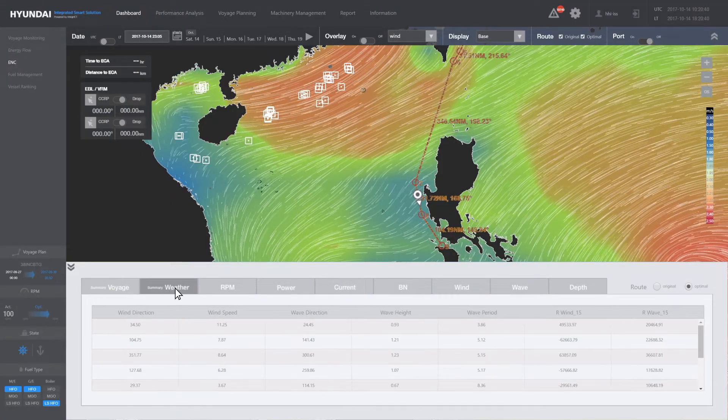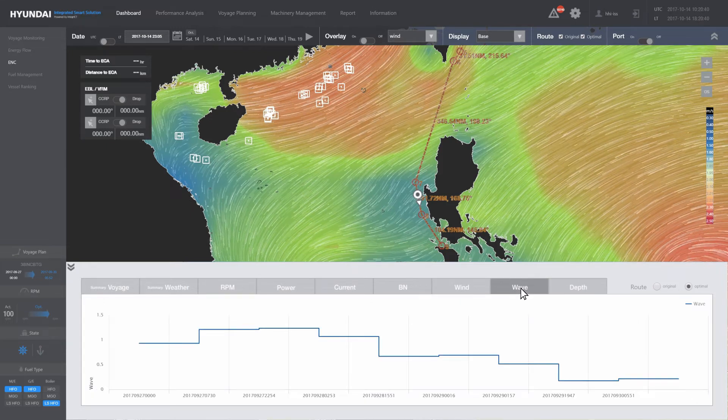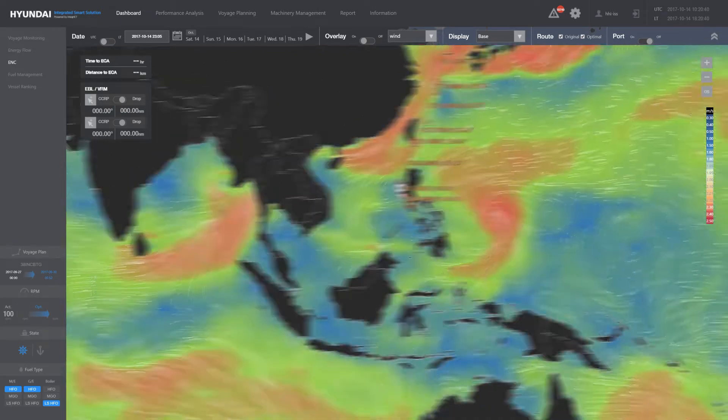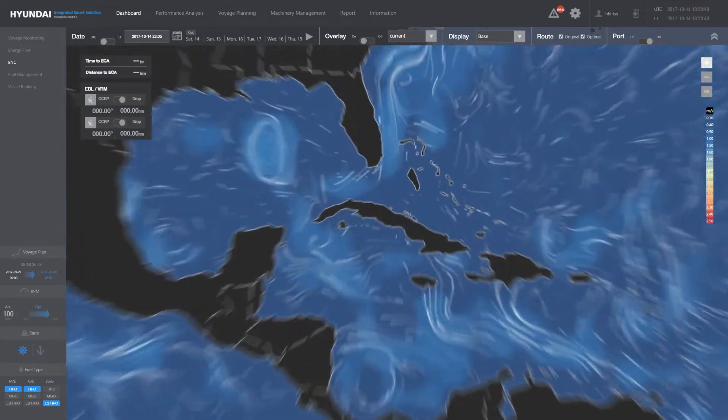While the weather information provided on existing ships includes only simple numerical figures or simple charts, Smart Ship Solution shows weather changes based on the flow of time as an animation, allowing the user to view current weather conditions and projected weather changes at a glance.